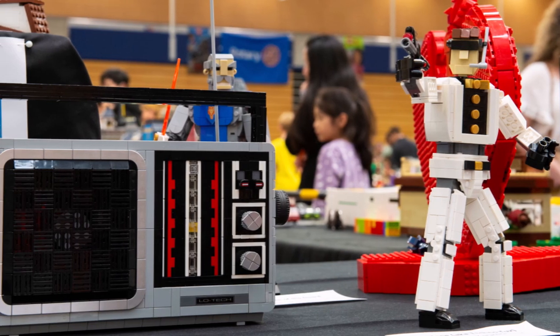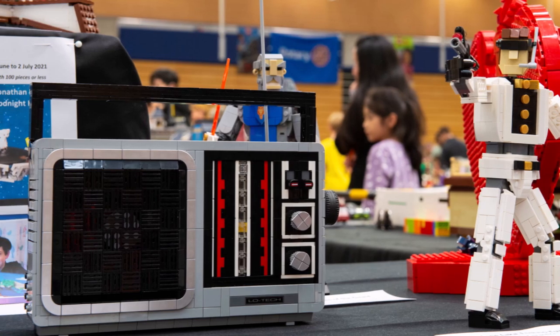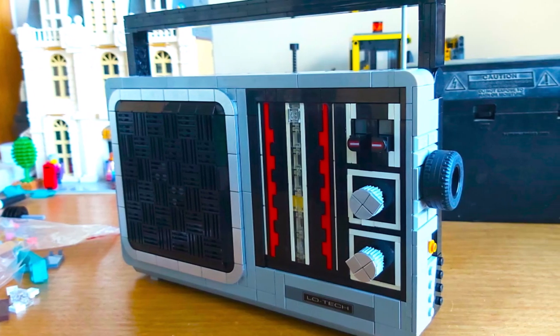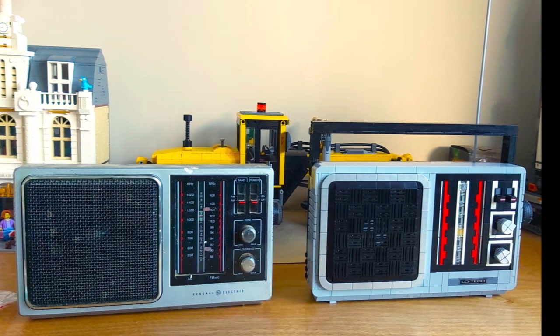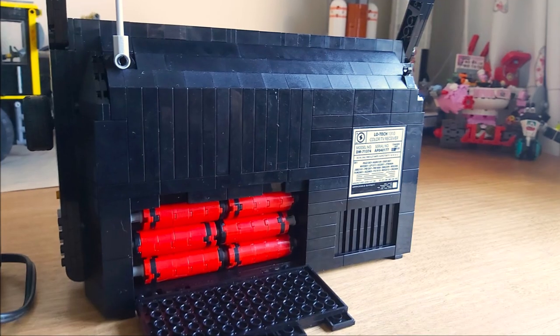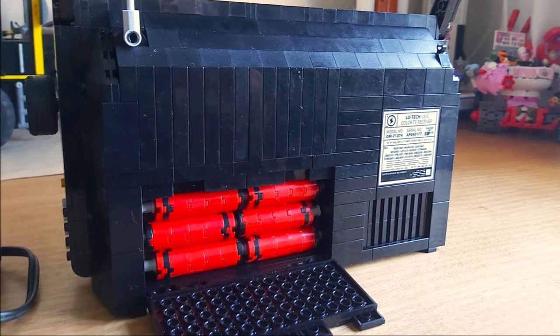Here it is at the Dunedin Bricks show, along with my next model, the GE radio, which is a replica of an actual household object. We were challenged to build household objects and this seemed like a good choice. I had a lot of fun putting in the detail.